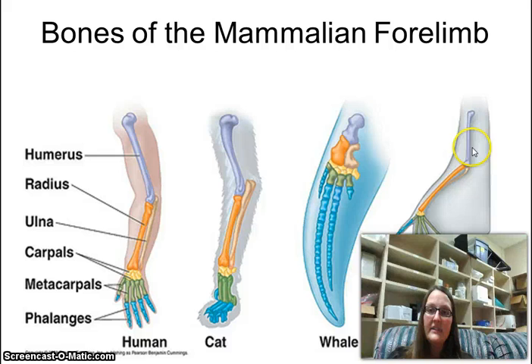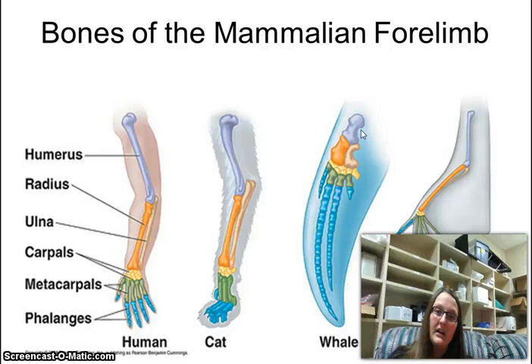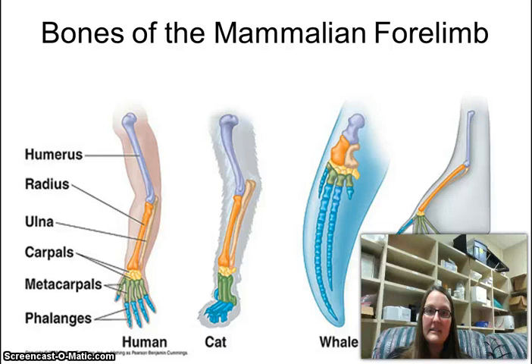We obviously use it for different purposes. Humans have a lot of dexterity and movement in our arm, whereas whales' humerus is much shorter and thicker, which you would expect for a whale. It doesn't matter about the size — as long as the bones are in the same order, that's homologous.